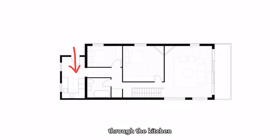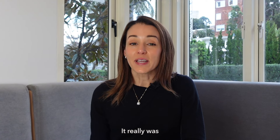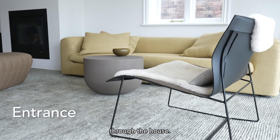Everyone needed to enter through the kitchen and it was cut off from every other space in the home. There was very limited capacity for storage and utility due to all the windows and doors. It really was not a very welcoming entry to the home. The reworked entrance now opens out to the main living space and creates a sense of rhythm and connection through the house.